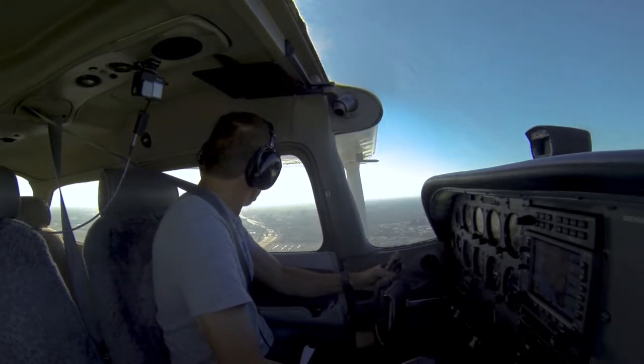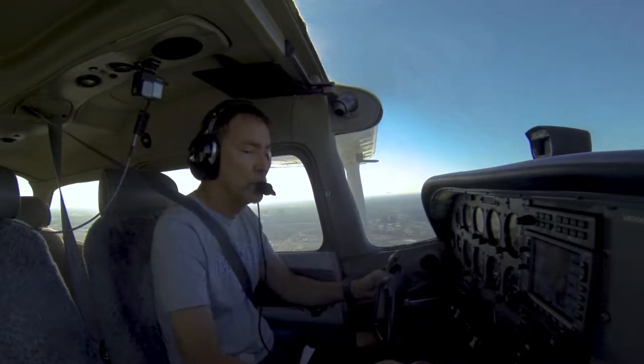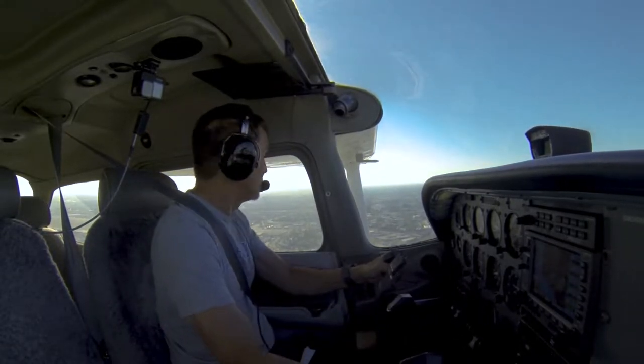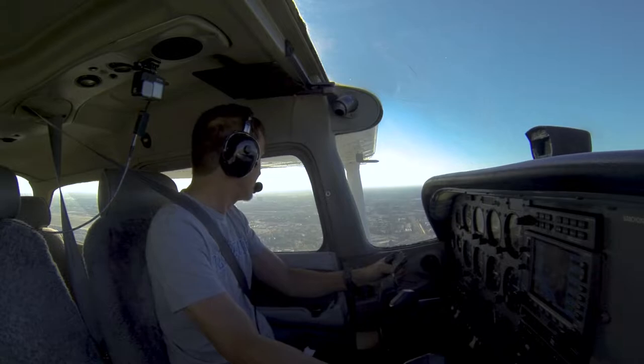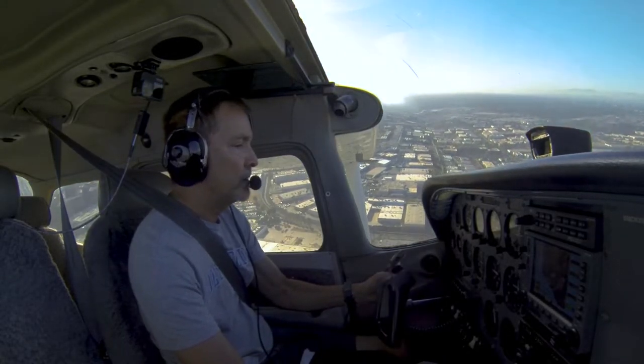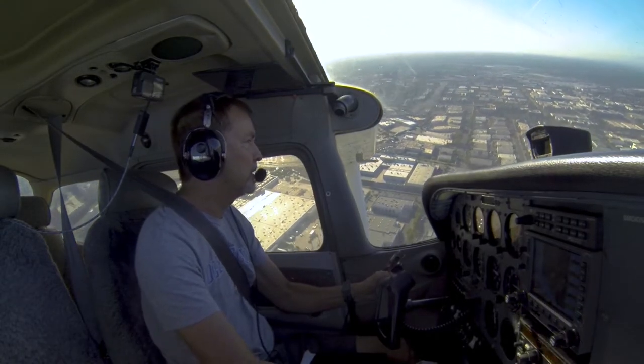Conquest 6902, traffic will be on a mile left base, a Skyhawk landing 2-0 left, use caution. Keep looking, 6902. First notch of flaps, start my descent. We are at 45 degrees, runway 20L, starting my base.